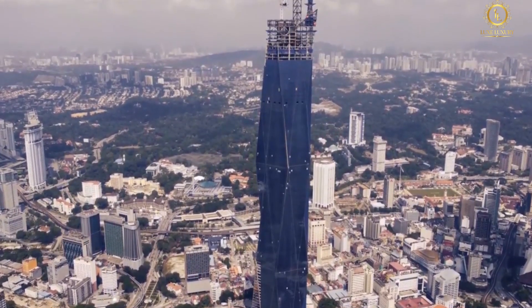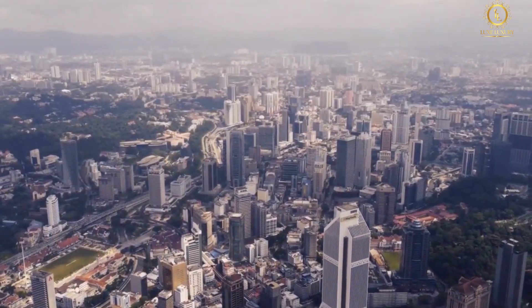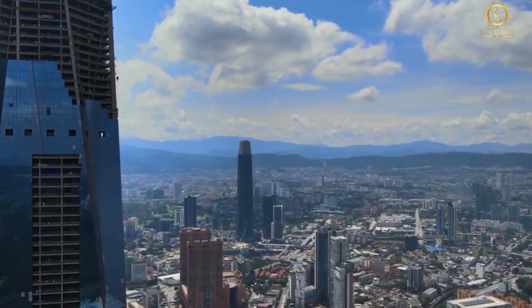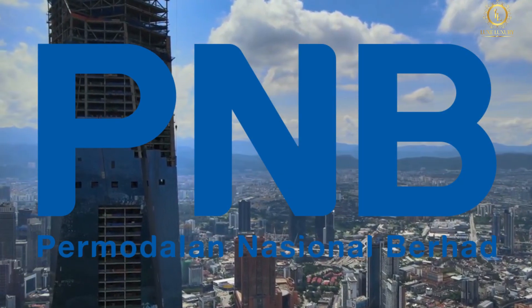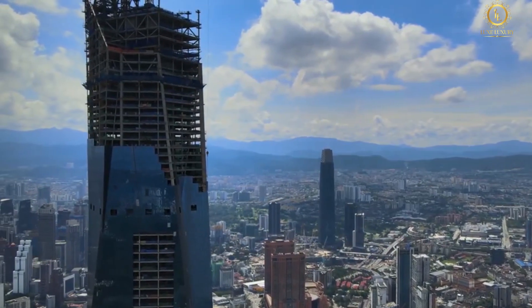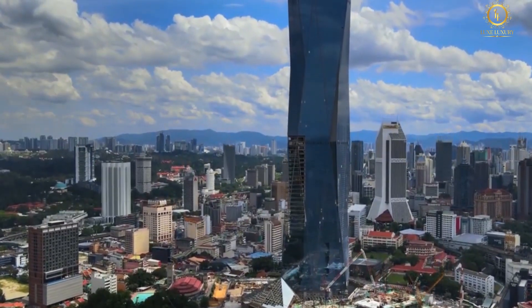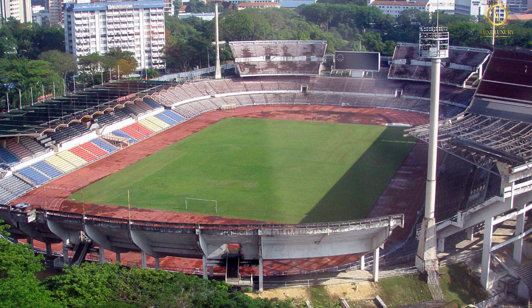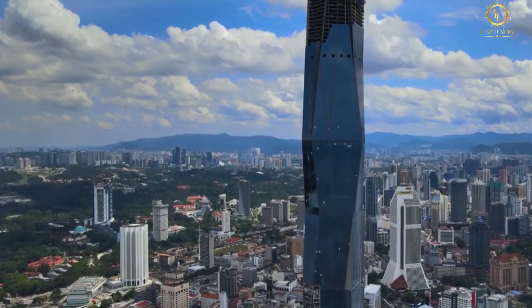Many have criticized the project, claiming that the RM5 billion funds could have been better spent on healthcare or education. However, former Prime Minister Najib Tun Razak responded, claiming the project was not a waste and would bring more benefits by creating economic opportunities. One of the main objectives for Permodalan National Berhad was that the development be smoothly blended with the surrounding neighborhood. The location in a historically significant area, and the revitalization of Stadium Merdeka and Stadium Negara into the Merdeka 118 complex, speak loudly about PNB's intentions.